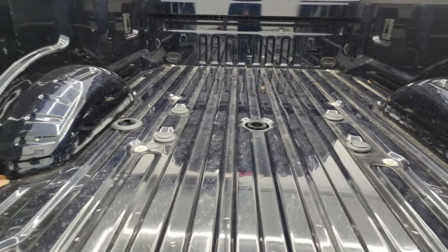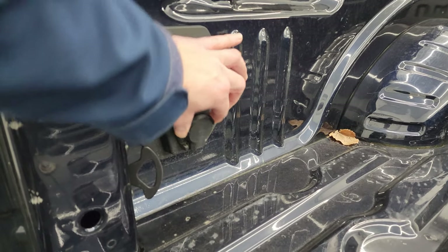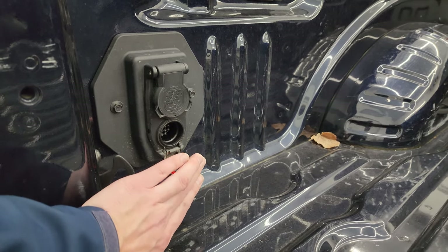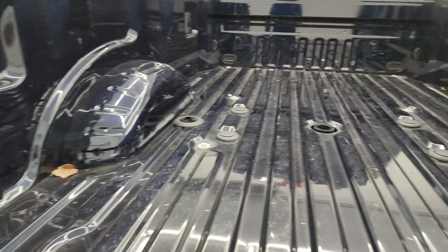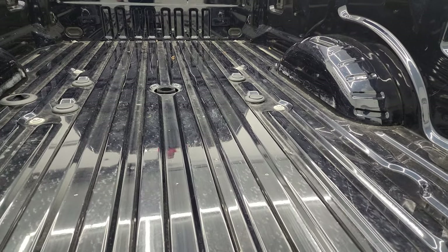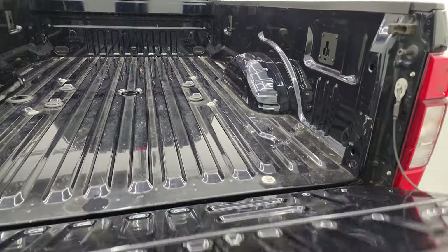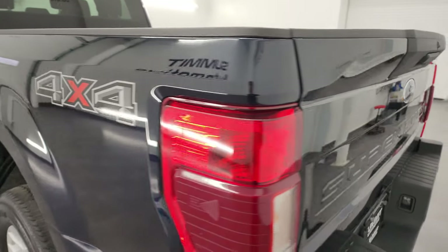You get the fifth wheel and gooseneck prep package, and also 7-pin wiring back here. There's the hookup for the trailer backup assist system. The bed is in really nice shape — very little to no use, a light duty usage I should say.